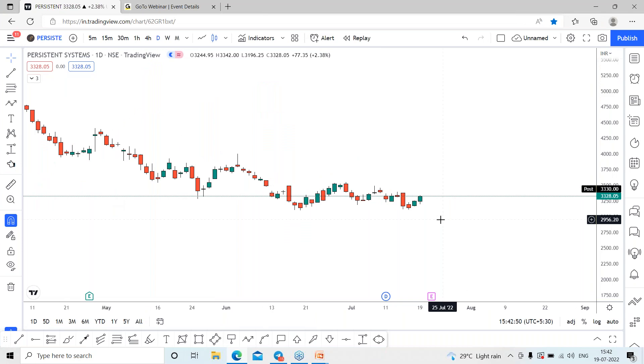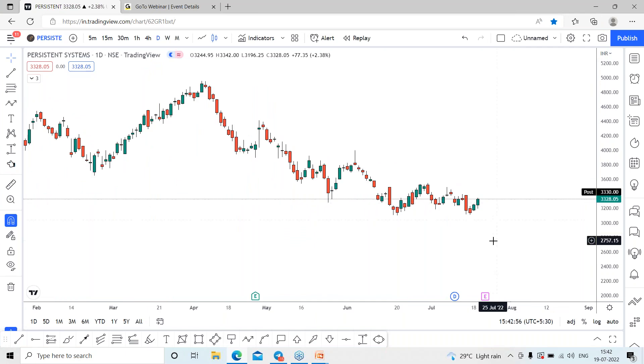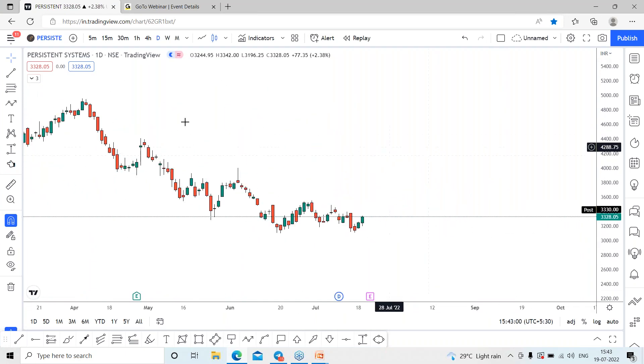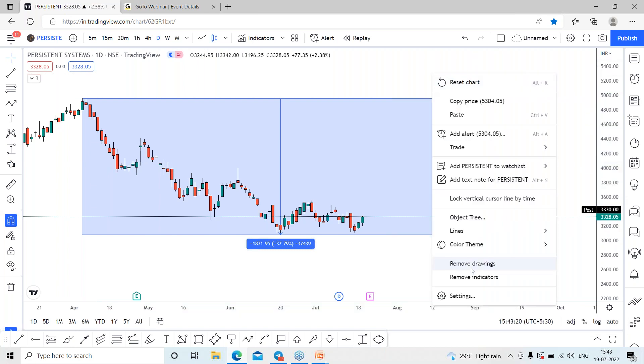Most of the IT stocks are trading on the downside and are showing signs of reversal from the last two days. If you look at the Persistent Systems chart, you can see the stock has fallen from the 4950 range, going all the way down towards 3087. The stock lost more than 38% on this recent correction.